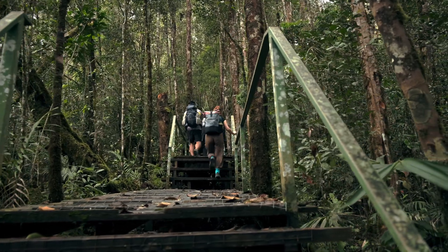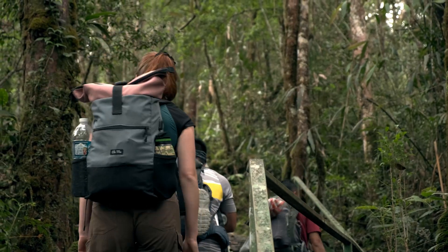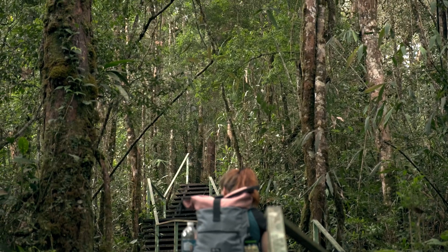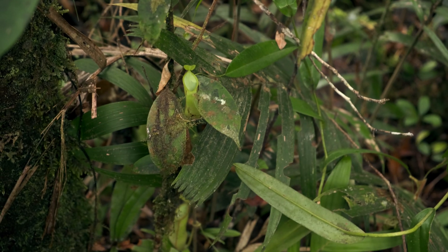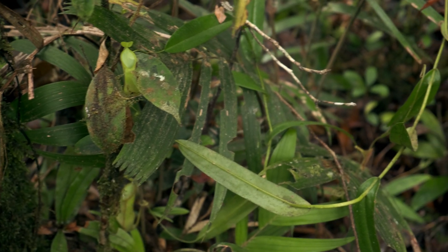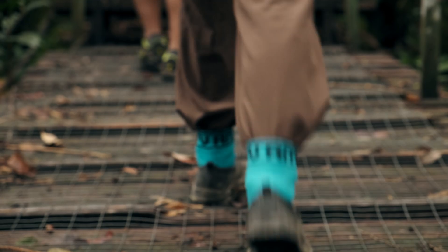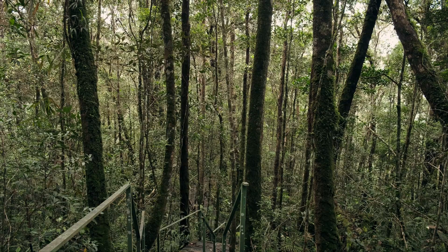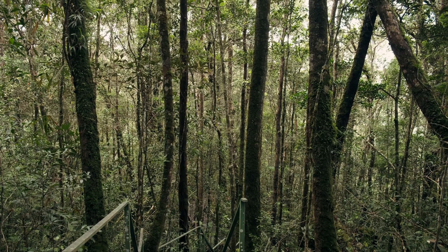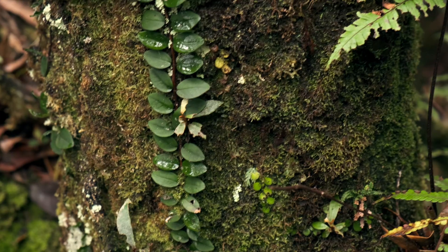Me and my girlfriend are guided once again by Mike, Miki, and a local guide. The whole way until the base camp is on wooden platforms and stairs, and the first day of hike will only take a few hours. In this way, we can proceed calmly and enjoy the wonders of the forest.